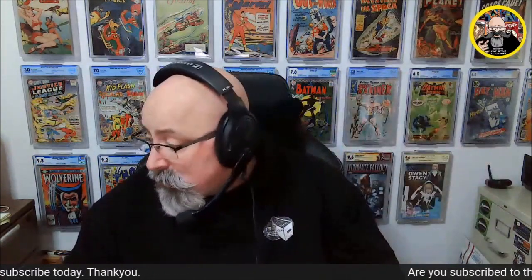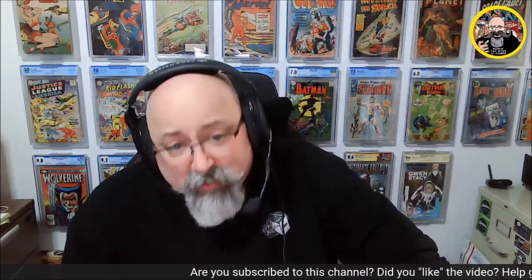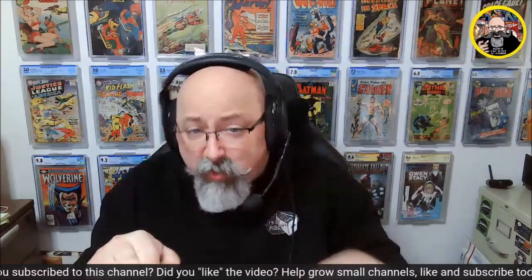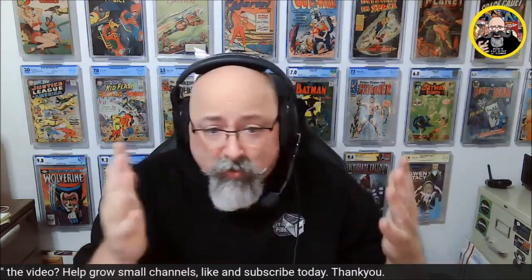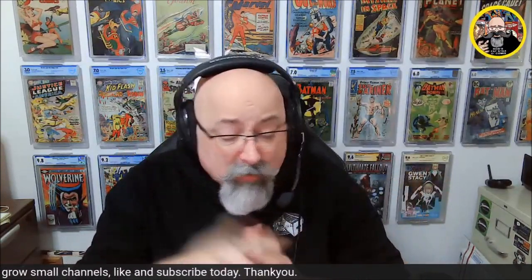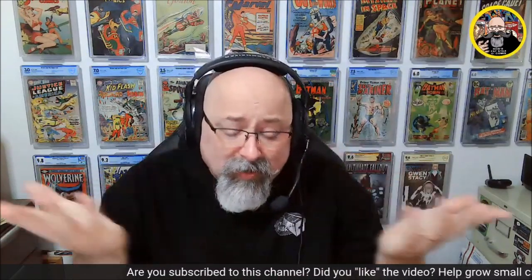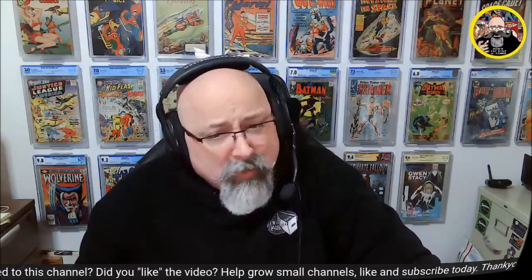Anyways, yeah, that's today's mail call. Thank you guys for coming on out and watching — much appreciated. Hope that you like and subscribe to the video. We're marching on our way to 1,000, so pretty soon we'll start announcing all the stuff for the 1,000 subscriber giveaway. In the meantime, tell a friend about the channel. And until next time — you collect what you want, don't listen to anybody, including me. I'm just a fat man with a fat stack of comics and a fat opinion. Thanks for watching.